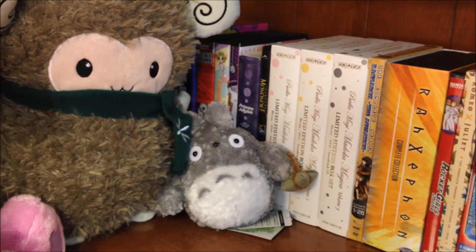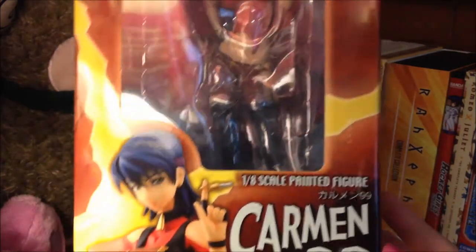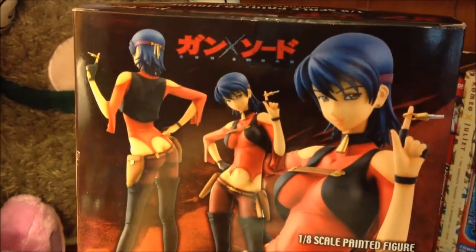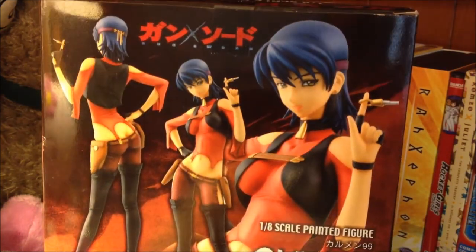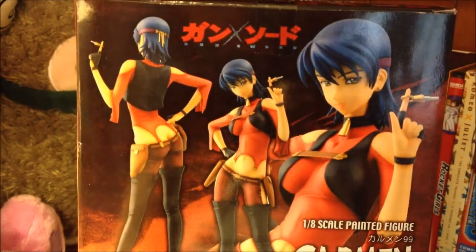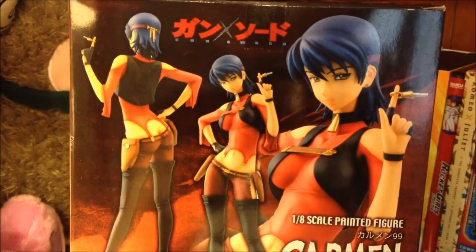For the next figure, I have to give a shoutout to my friend here on YouTube, Vile Mariner, for pointing me in the direction of an MFC seller who was selling this figure. I got the Max Factory 1/8th scale of Carmen 99 from the series Gunsword, and with this my Gunsword Max Factory figure collection is now complete, so I'm really happy about this. She also suggested I do a video overview of these figures, so look forward to that. I know it is a bit of an older series, but I think Max Factory did a really great job on these figures overall.